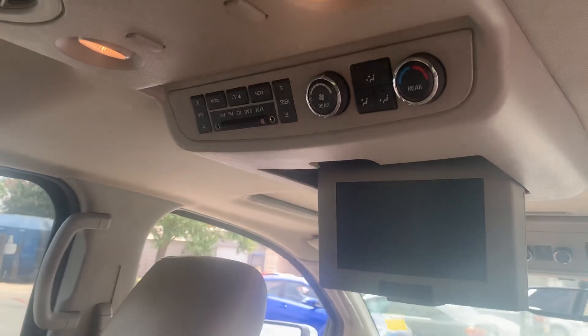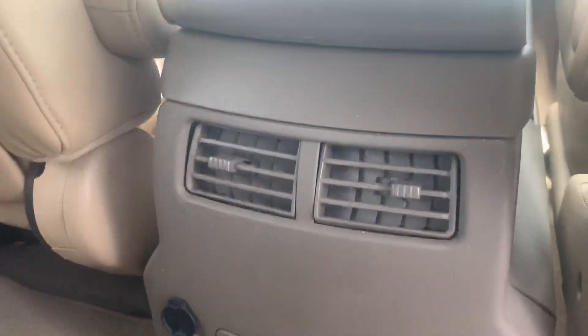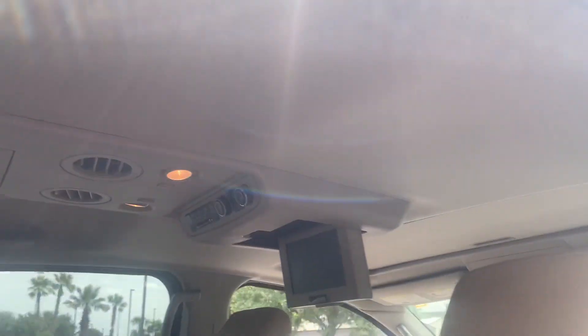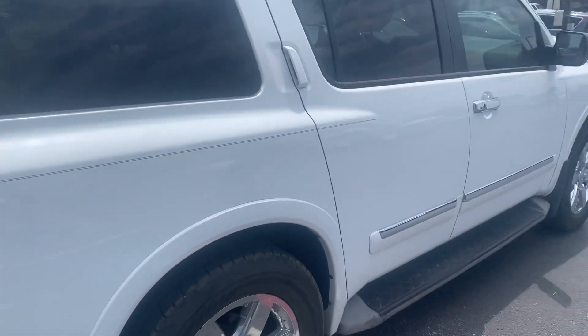It does have a DVD player for the kiddos. It does have rear air — true rear air, not just little crappy ones on the floor. So if people are in the rear, they're not going to be sweating in the back. Because believe me, I know South Texas — it is absolutely disgusting.